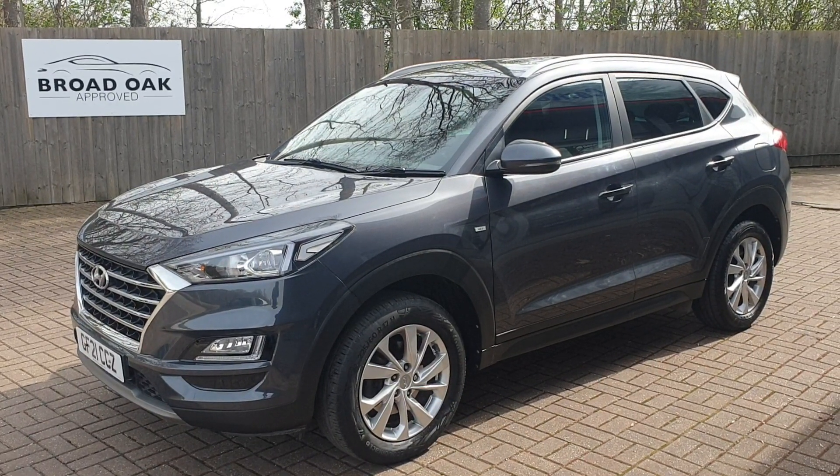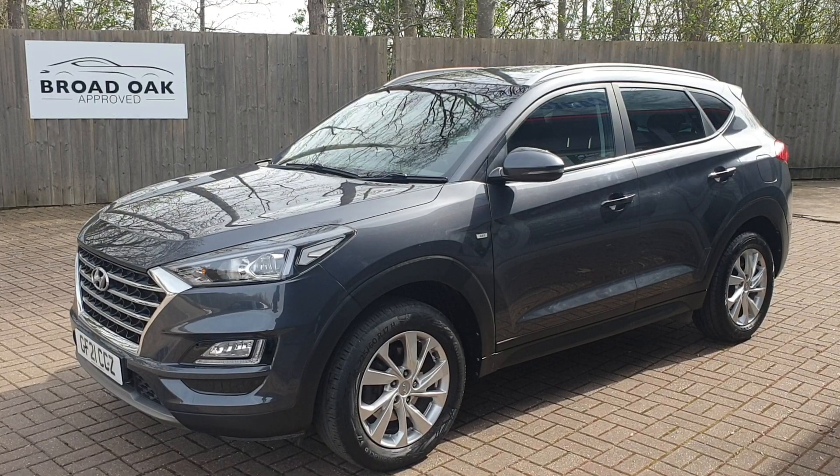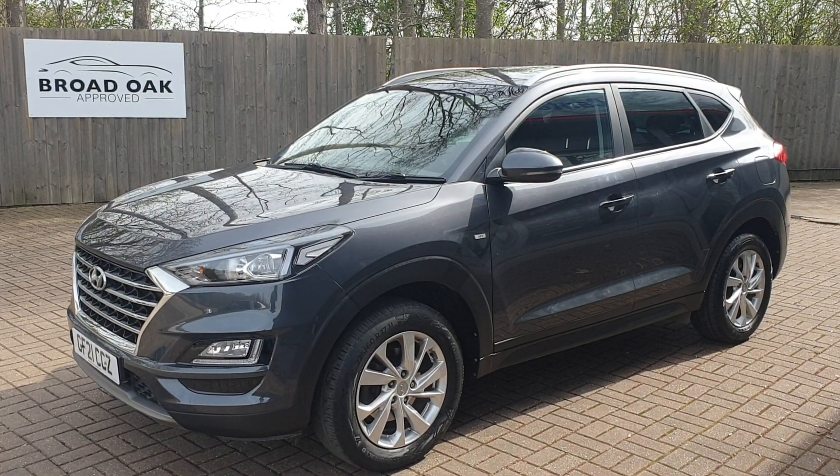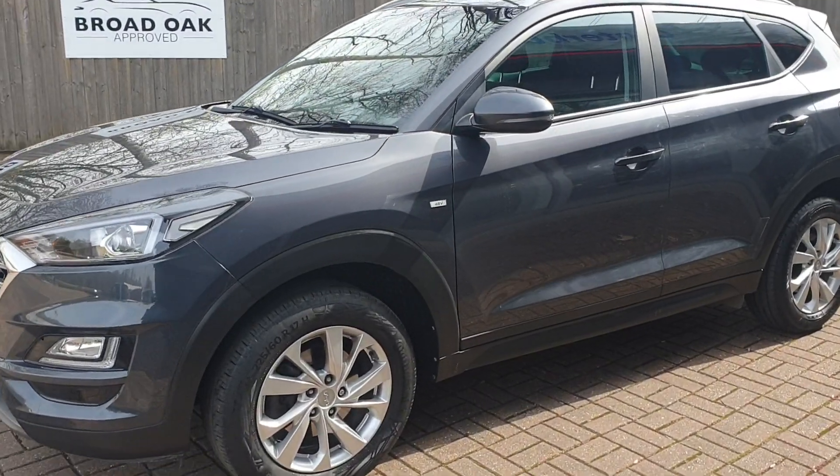Welcome to Broad Oak Approved Used Cars. This is a Hyundai Tucson SE NAV MHEV. This is a diesel with a 1.6 litre engine. It's had one owner from new, and it's got just over 24,100 miles.